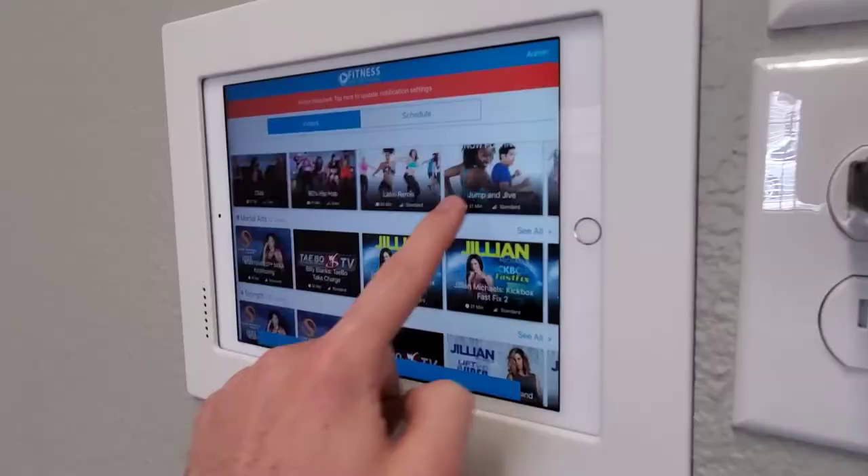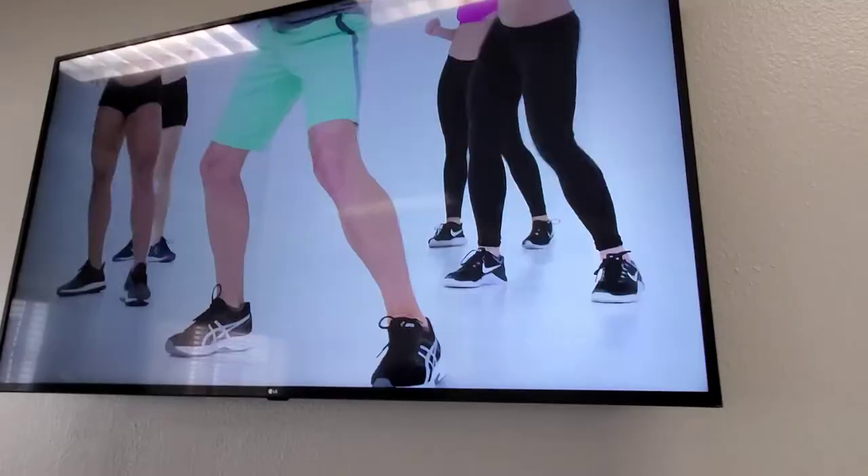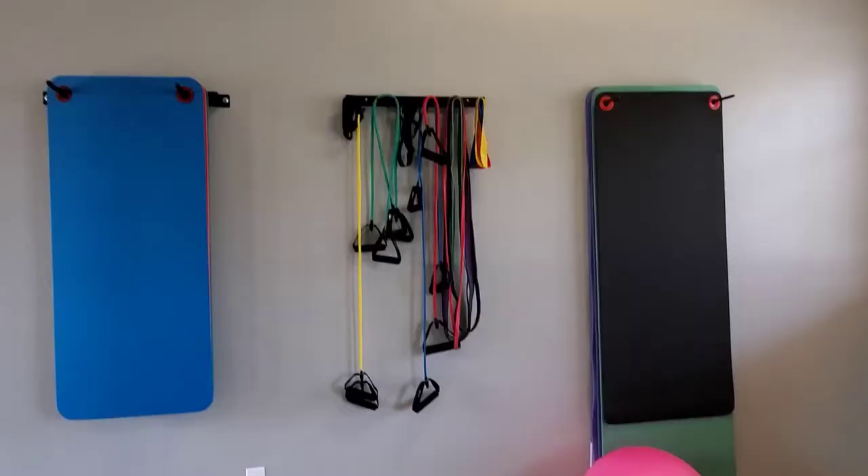This is our fitness on demand room. You can come into this room, select a workout from the iPad on the wall, which will then play on the TV for you to follow along with, using all of the equipment we have here on the wall.